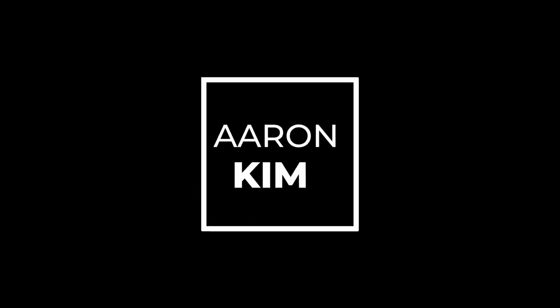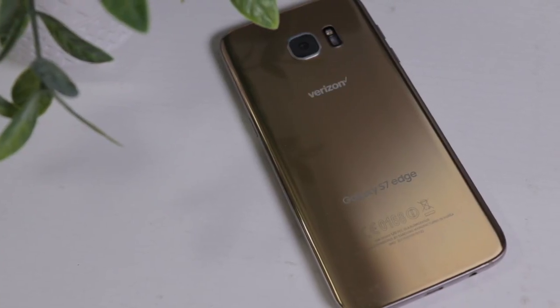I charged it up, been using it for a couple days now, and I figured let's review it. Can the S7 Edge, a five-year-old phone, still be viable in 2021? Let's check it out. I'm Aaron, and this is the Samsung Galaxy S7 Edge.